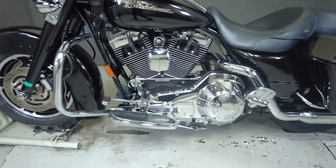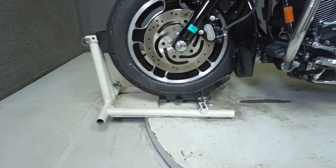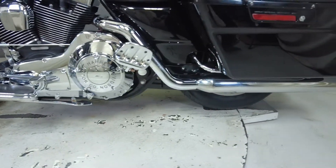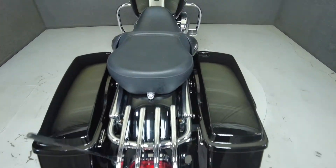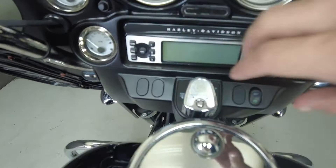To see everything we know about this vehicle, including full mechanical and cosmetic condition reports, the service repair order, high-resolution photos, and more, please visit the listing on our website. We have also purchased the CycleCheck's Vehicle History Report. You can view this report by clicking the link on the right side of the video.